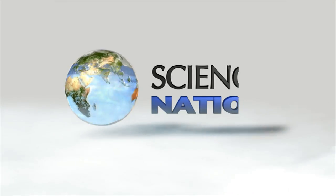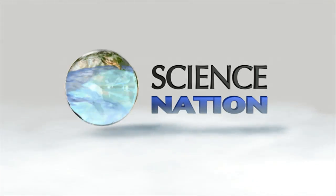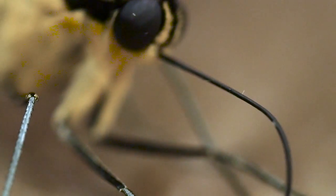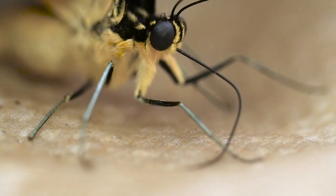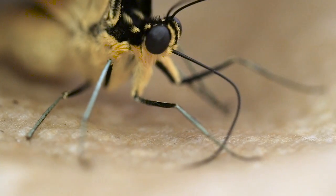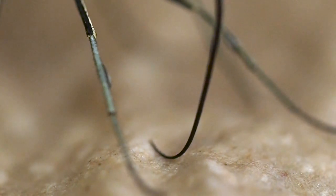Looks like a drinking straw, right? But the butterfly and moth proboscis, or mouth structure, is no simple sipper.